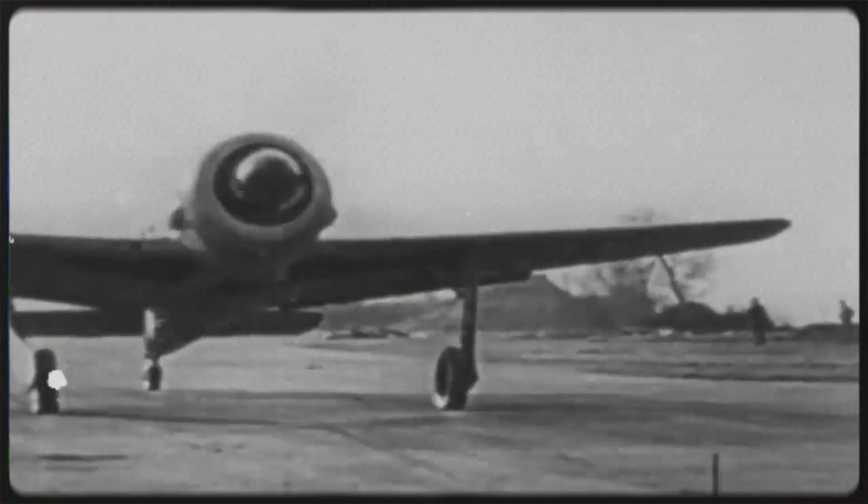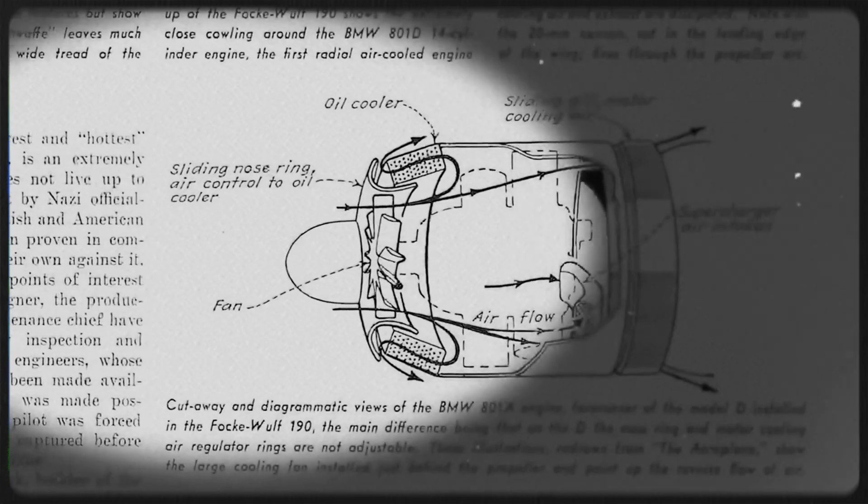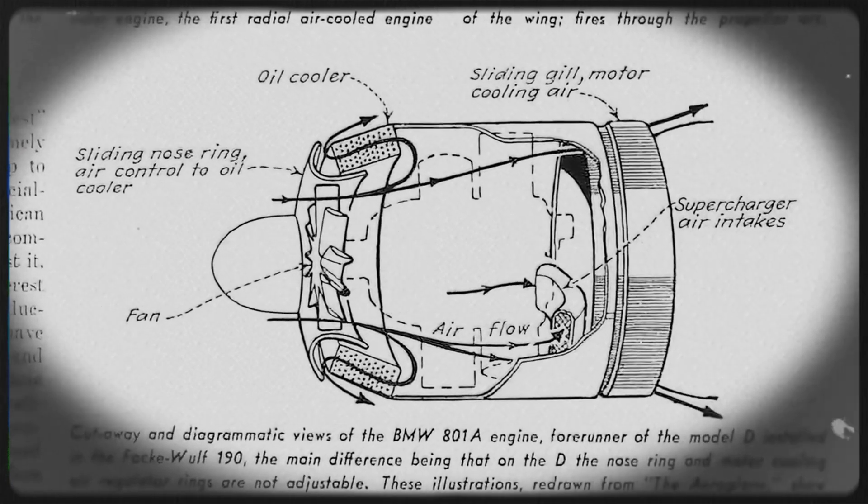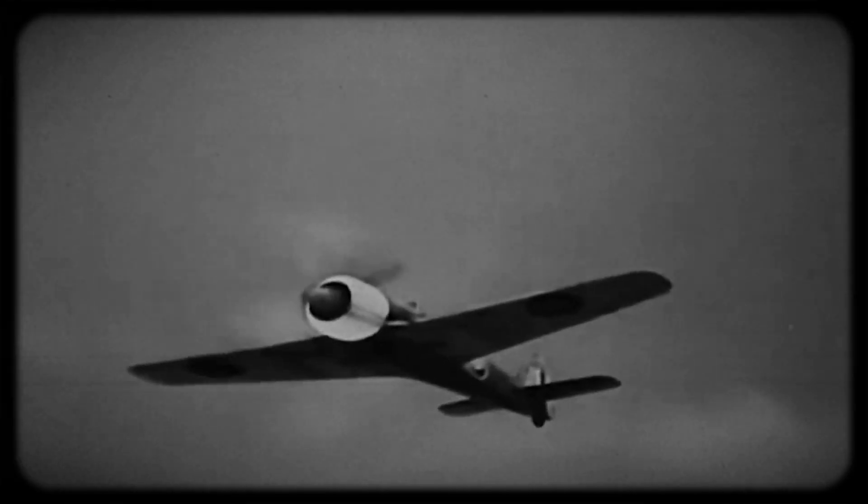The FW 190 featured a cutting-edge cooling system that effectively regulated engine temperatures by combining air and oil cooling. This system proved incredibly efficient in managing engine heat even during extended combat missions or in sweltering environments, playing a crucial role in ensuring the aircraft's dependability and peak performance during intense combat scenarios.